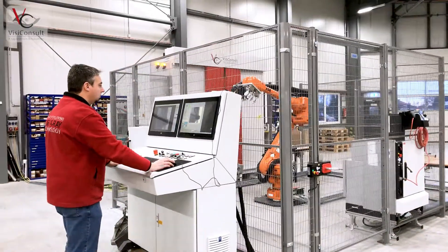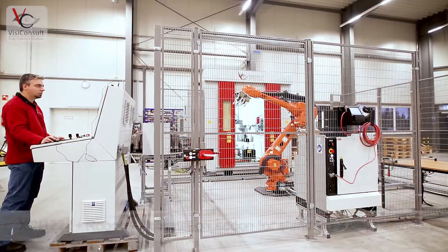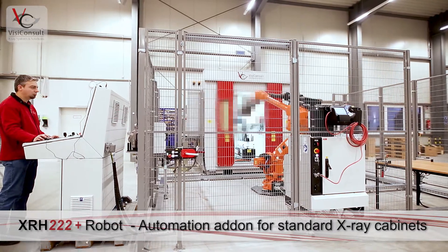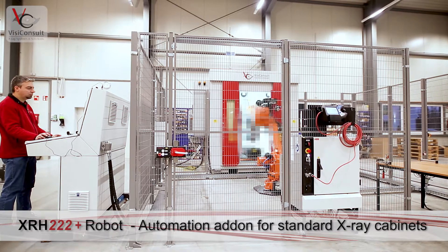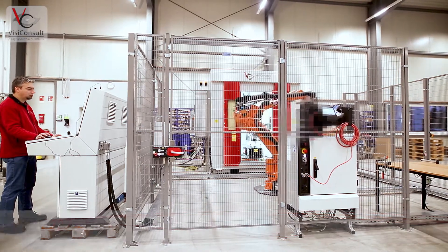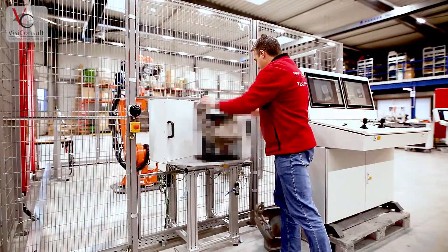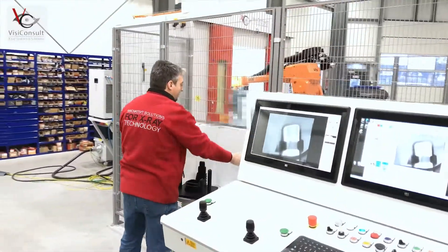The XRH222 is VisiConsult's standard x-ray inspection cabinet, which can be automated through high-end robotics. Such an automation upgrade can be done directly or at any time through a modular design. It simply requires the robot, a protection fence, and the AVR software. Of course, such an upgrade also works for other VisiConsult cabinets.